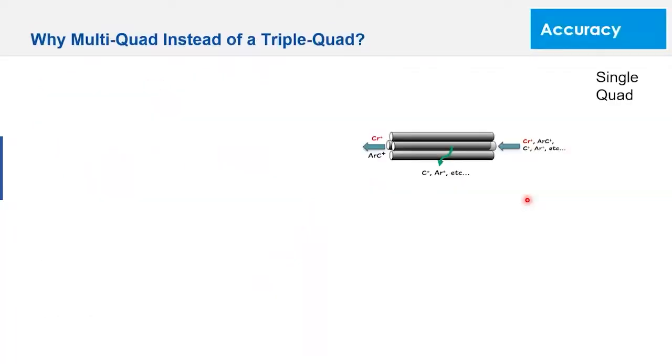Moving to accuracy — how are we achieving this? The role of the multi-quad and the reaction cell is key. In a normal ICP-MS, all ions come in and the quadrupole separates them to one mass-to-charge. For example, looking at mass 52 — chromium and argon-carbon (ArC, mass 40+12=52) have the same mass, giving a false positive. By going to a triple quad, you use a multipole for the reaction, which has been used in triple quads for years with very good focusing.